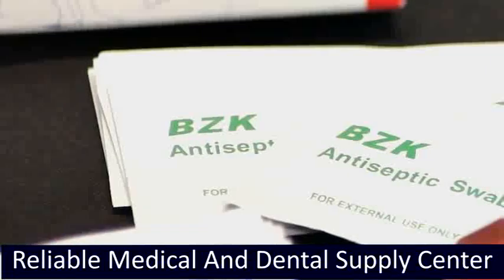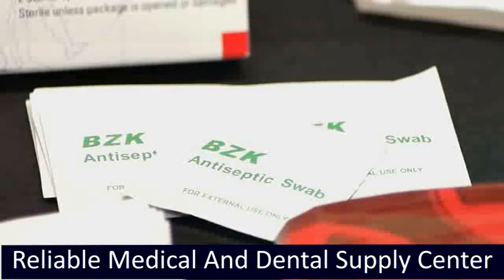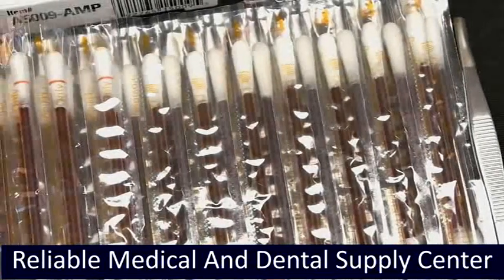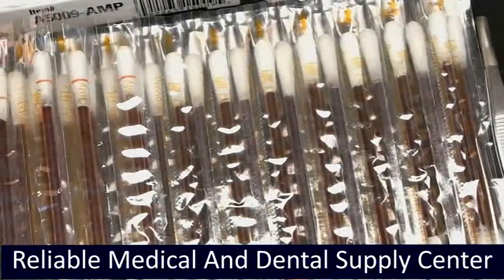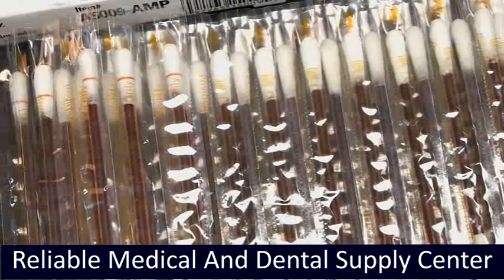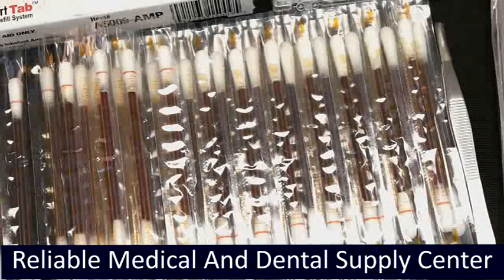BZK Wipe is for effective cleansing — alcohol-free and will not sting. Ideal for perineal and maternity care. Clean Catch Kit contains Benzalkonium Chloride Solution. Iodine Swabs are a broad-range antibacterial that kills bacteria, fungi, viruses, protozoa, and yeast. It forms skin protection against microbes and is saturated with a 10% PVP iodine USP solution equivalent to 1% available iodine.